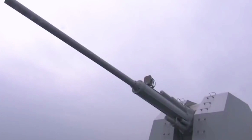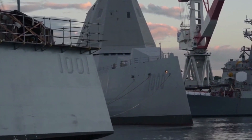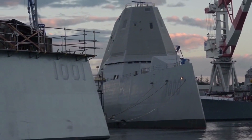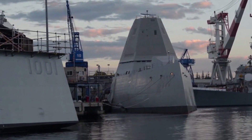It is clear that the Type 055 cannot match the stealth exterior layout of the Zumwalt-class. This means the new test boat is likely preparing for a brand new Chinese surface warship design to match the technology that the Zumwalt-class has already demonstrated. The competition between two of the largest navies in the world is no doubt intense in every aspect.